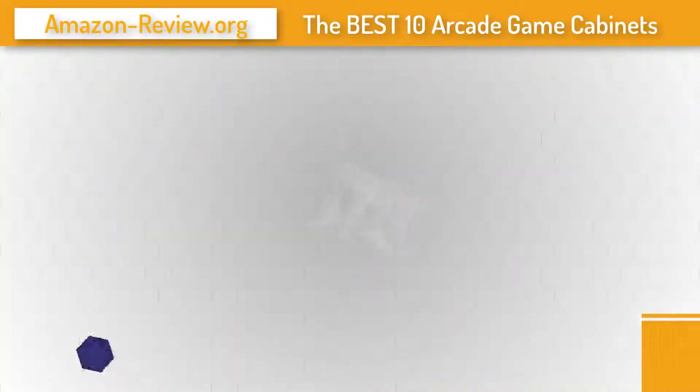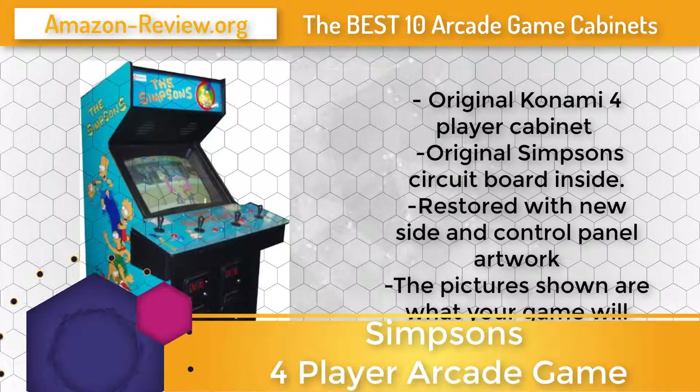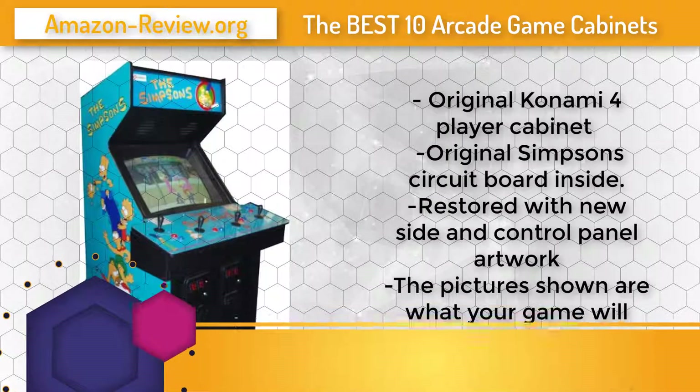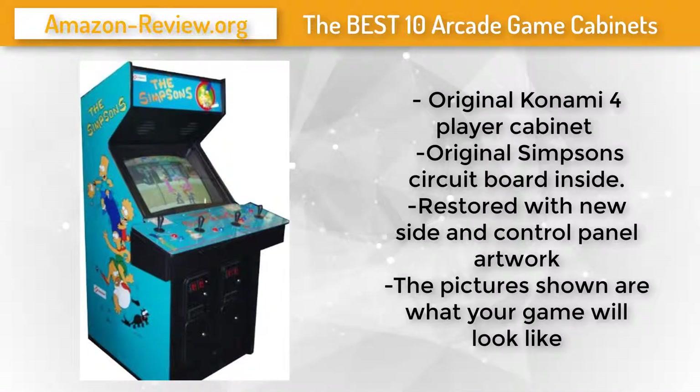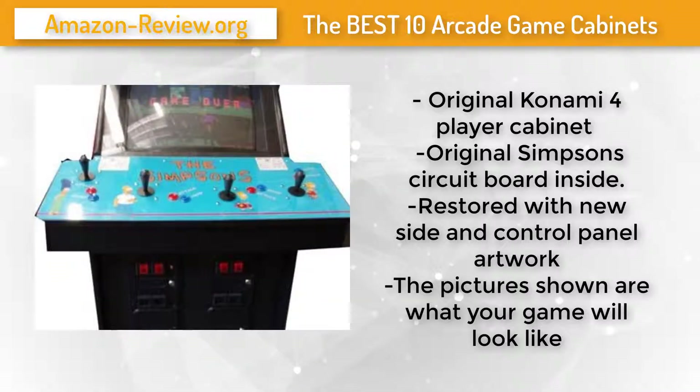Number 4: A fun four-player game featuring the famous Simpsons characters, this game came out in 1991. It comes in an original Konami four-player cabinet with the original Simpsons circuit board inside. The pictures shown in the video are what your game will look like — it has been restored with new side and control panel artwork. Check the link below for the best discounted price.